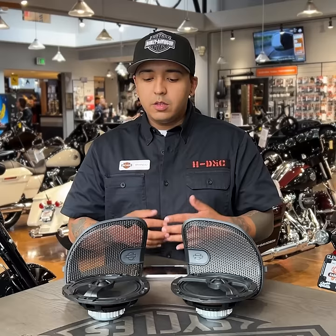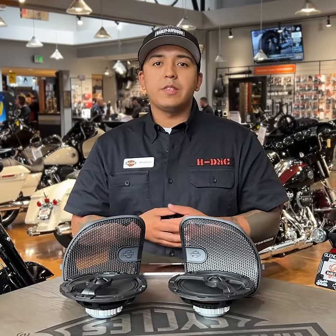Hey guys, what's going on? It's Brandon here again with Harley-Davidson at Glendale, here to talk to you about the Harley-Davidson Audio Powered by Rockford Fosgate Stage 1 and Stage 2 speaker systems.